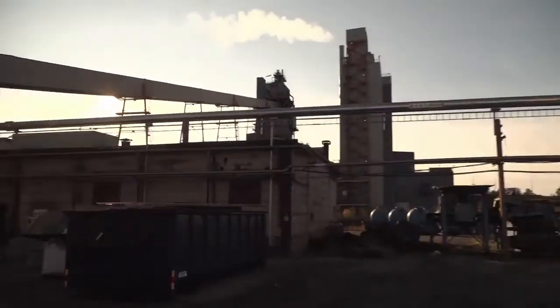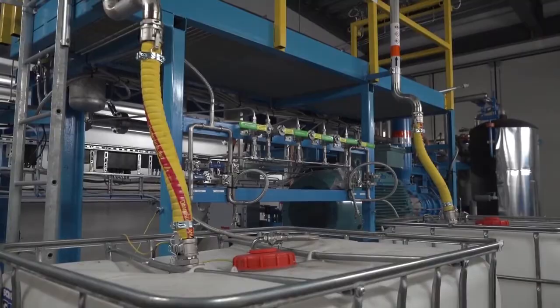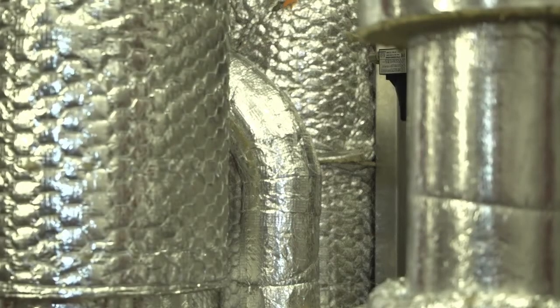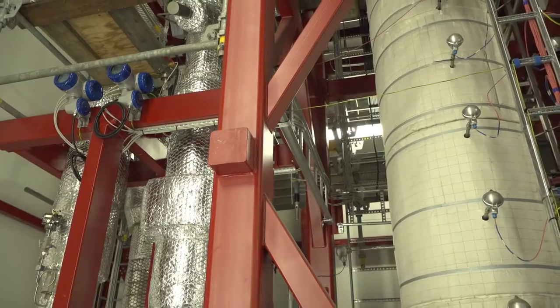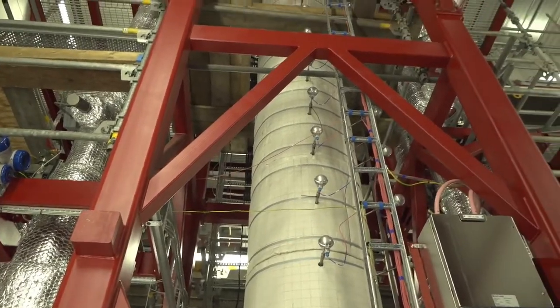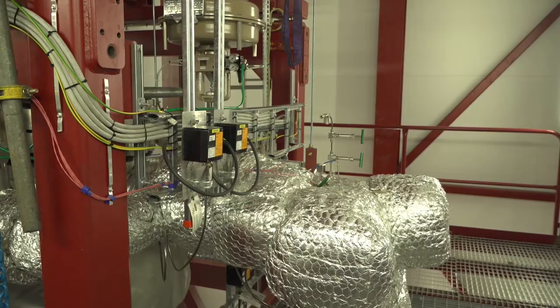Through this pipeline, the process gas enters the pilot. First it is compressed and then it enters the water gas shift reactor to reduce the carbon monoxide content from 25 to 5%. The gas then enters the Sorption Enhanced Water Gas Shift section that completes the conversion of carbon monoxide and separates the carbon dioxide from the hydrogen.